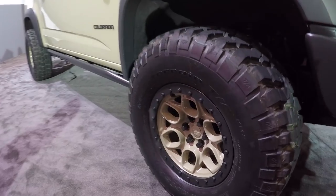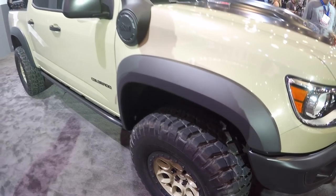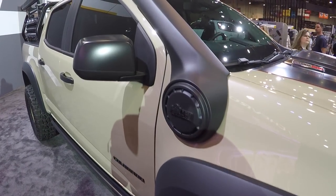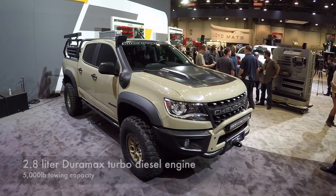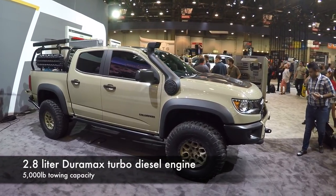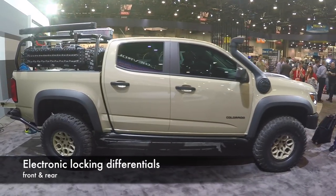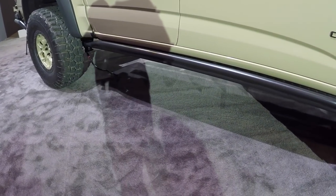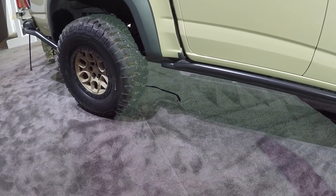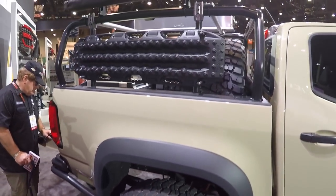Check out the DSSV — dynamic suspension spool valve — pretty cool. There are the AEV wheels with bead locks, and there's the AEV snorkel. It's running a 2.8-liter Duramax turbo diesel, can tow up to 5,000 pounds, and it's got electronic locking differentials front and rear.